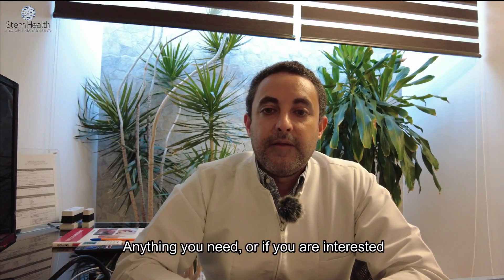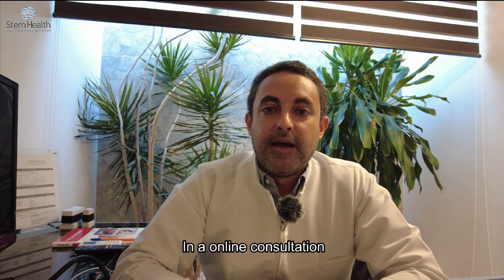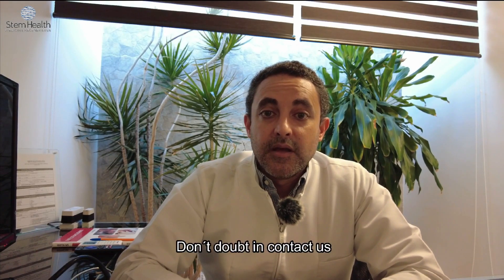If you need anything or are interested in an online consultation, don't hesitate and contact us through PlacidWay. Thank you.